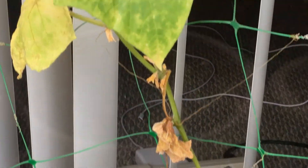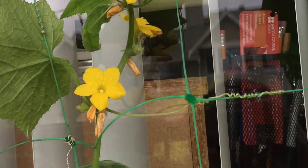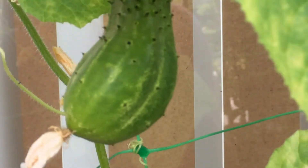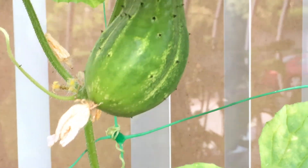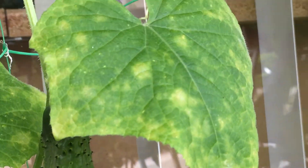Now the other cucumber - looking nice, and look at this, it's having a cucumber! I'm going to take this one off as well. Now I have a couple of beauties - I'm going to have four cucumbers.